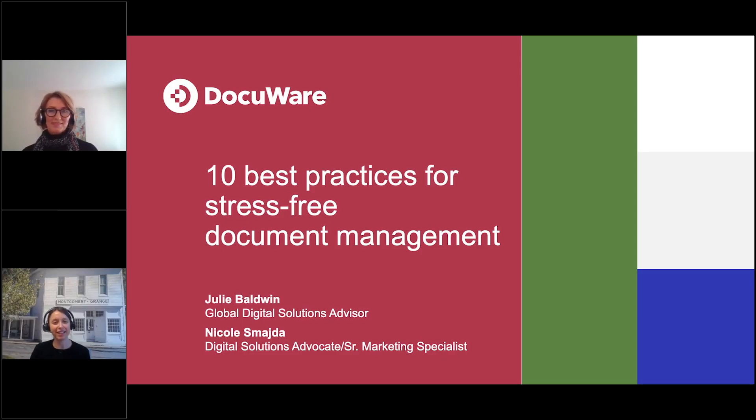Hi, everyone. Thanks for joining us today. My name is Nicole Schmeida. I'm a digital solutions advocate and senior marketing specialist here at DocuWare. On the line with me today is my colleague, the one and only Julie Baldwin. She's our global digital solutions advisor at DocuWare, and it's great that she's joining us today.